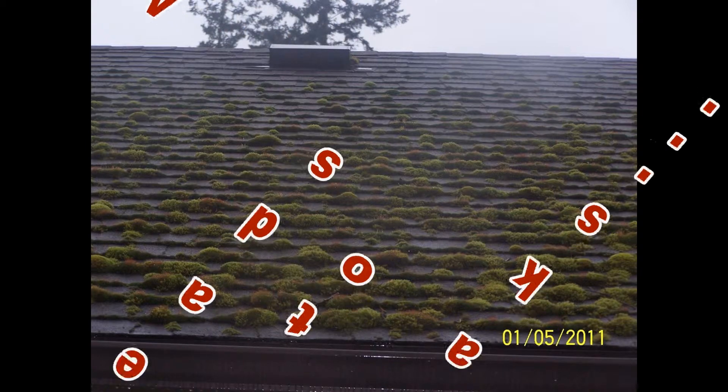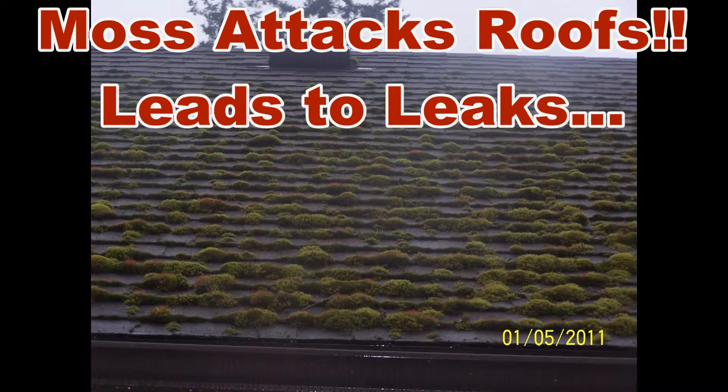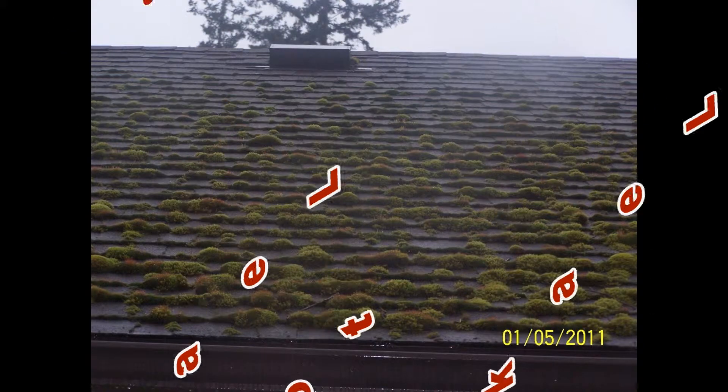The problem is that moss will attack and can ruin a composition roof. It can also create dams, causing water to run sideways under your shingles, causing a leak.